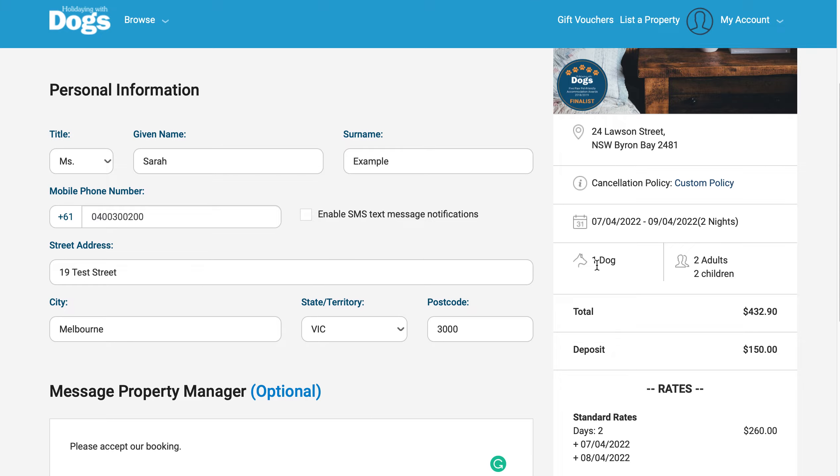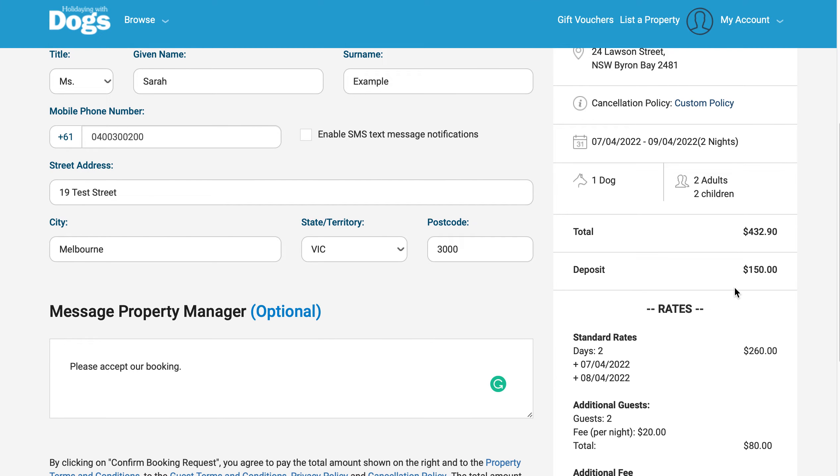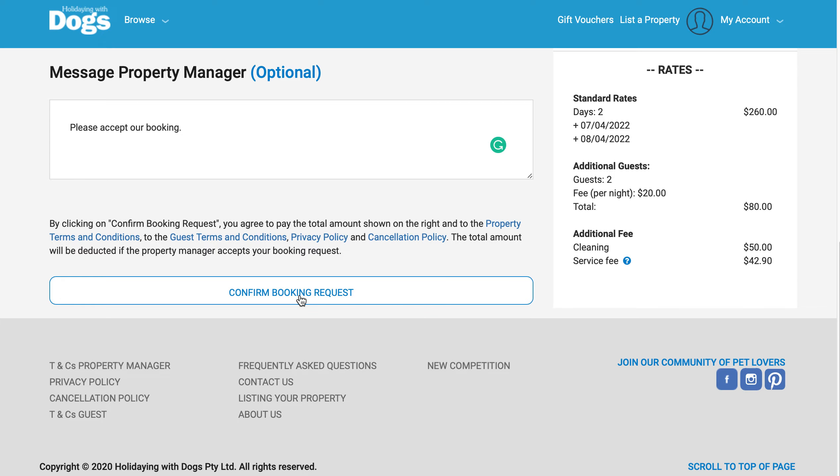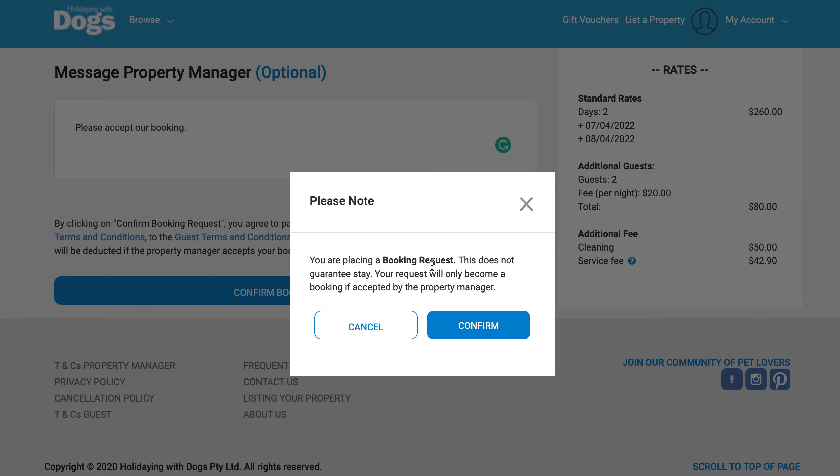The summary shows the number of guests, number of dogs, total amount due, deposit, and the full breakdown. If you're still happy to go ahead, click 'Confirm Booking Request', confirm that you'd like to proceed, and then confirm.